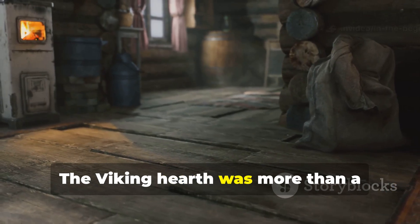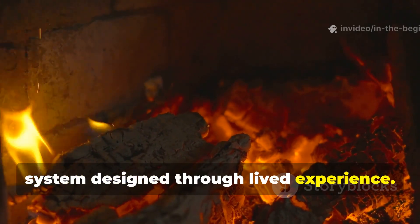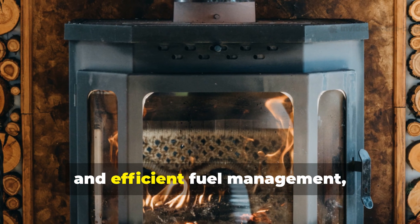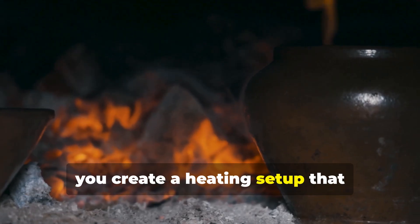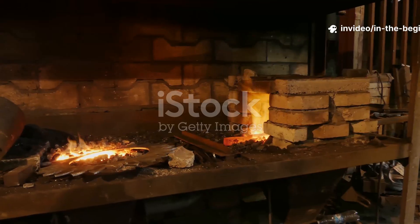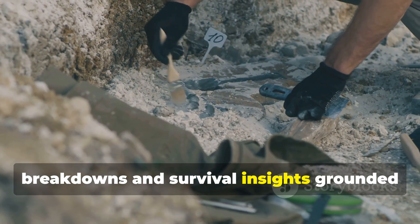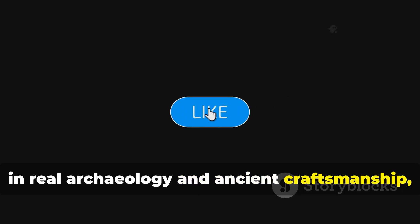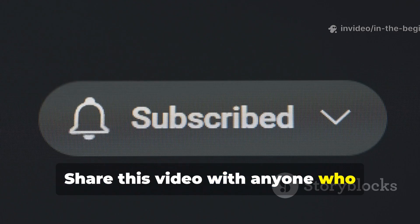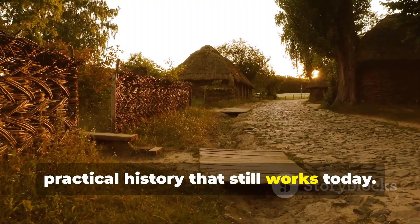The Viking hearth was more than a survival tool — it was a brilliant energy system designed through lived experience. When you combine thermal storage stones, controlled airflow, central positioning and efficient fuel management, you create a heating set-up that outperforms many modern campfires and even rivals small stoves. If you want more historic engineering breakdowns and survival insights grounded in real archaeology and ancient craftsmanship, make sure you subscribe to In The Beginning. Share this video with anyone who appreciates old-world ingenuity and stay tuned for more deep, practical history that still works today.